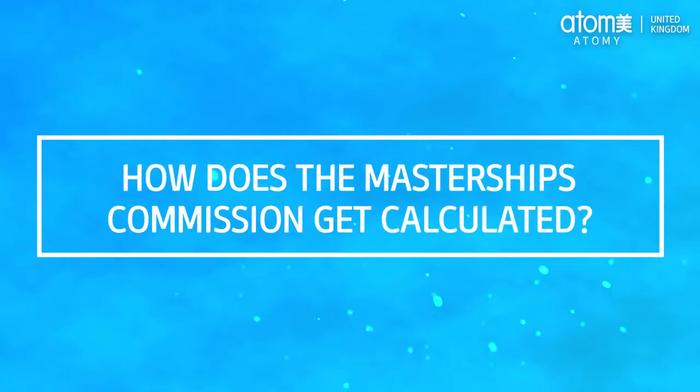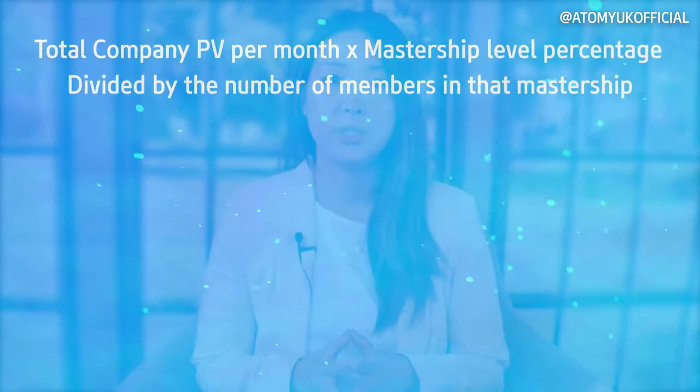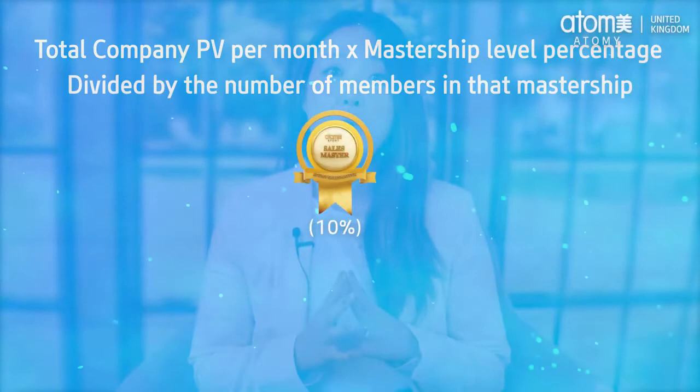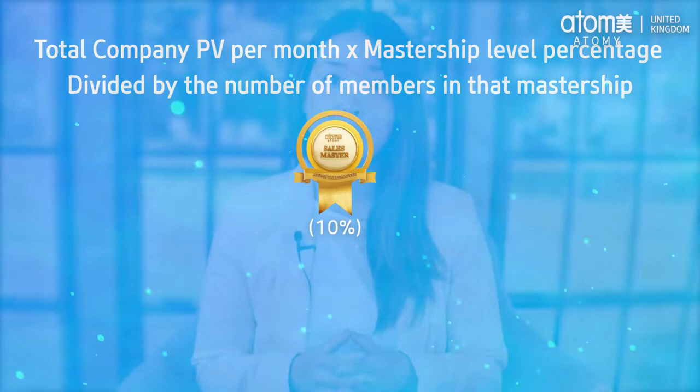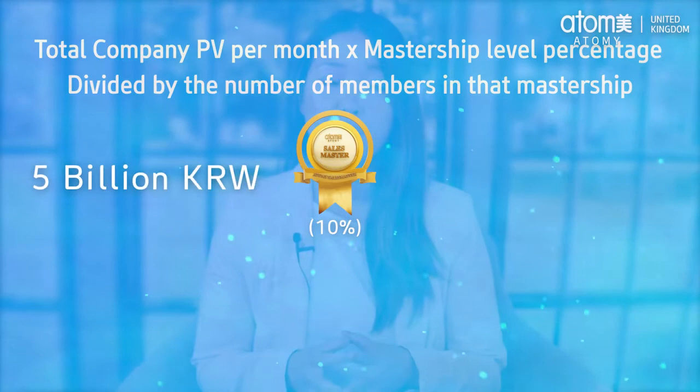How does the mastership commission get calculated? Atomy calculates the total company's PV for each cycle of the month and multiplies it by the mastership level percentage. For example, sales master is 10%, and divides it by the number of members in that level of mastership. Let's say you are a sales master and the total company PV for the first 15 days of the month is 5 billion Korean won — 10% of total PV are distributed equally to the qualified sales masters, which is 500 million Korean won.